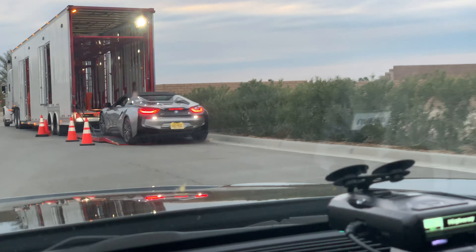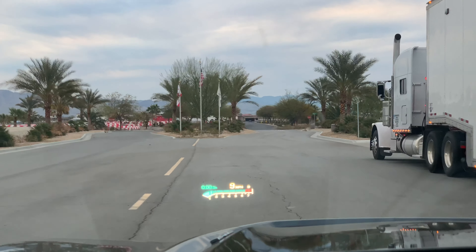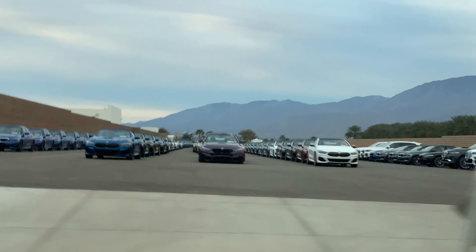And it's convertible too — I've never seen one of those. That is beautiful. It's like M-car heaven, bro.